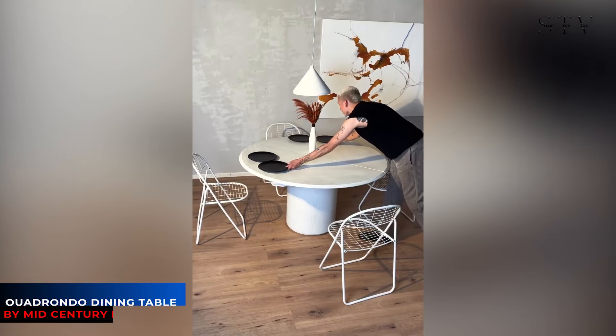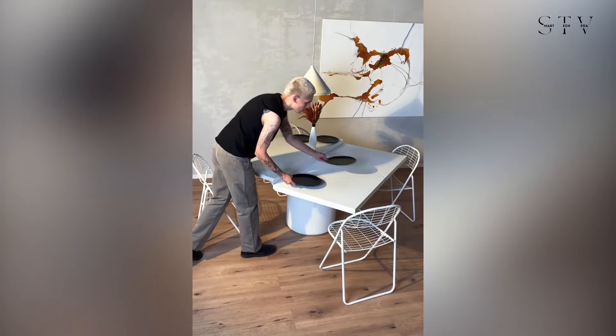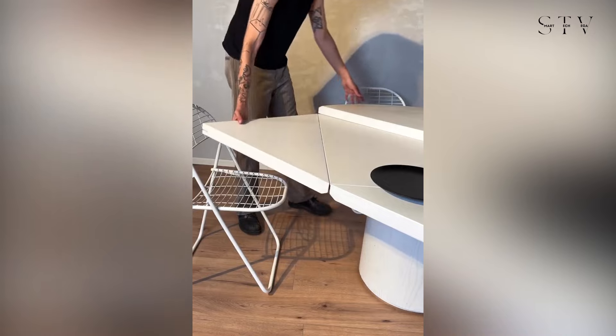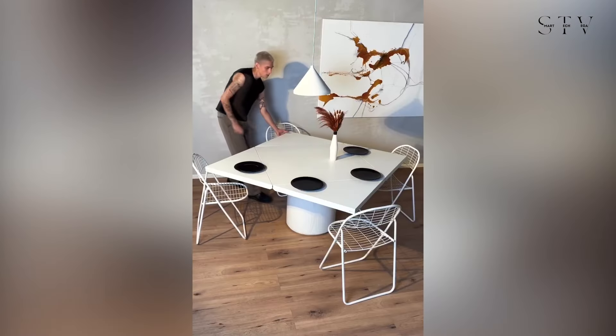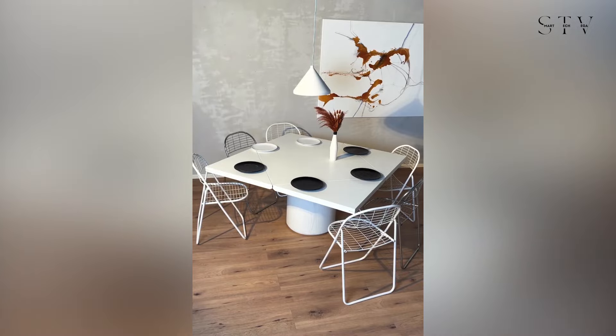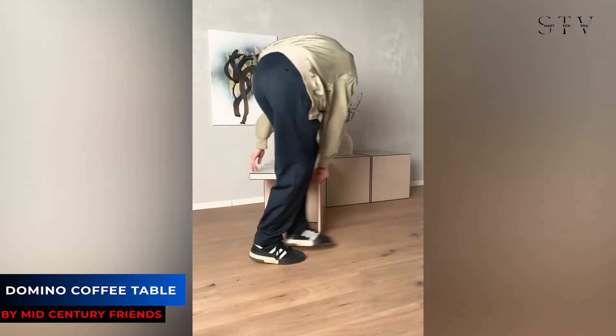Next is the Quadrondo dining table, designed by Erwin Nagel. This table features high-quality construction with a round base and a top made of ash veneer. It boasts a unique design where each quarter of the round tabletop can be unfolded to transform into a squared table with a sleek white surface.